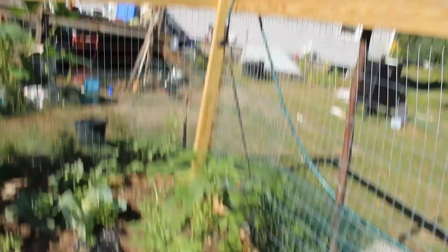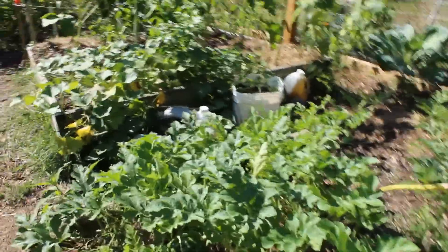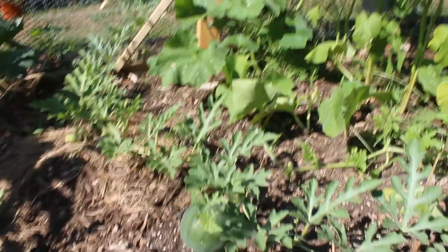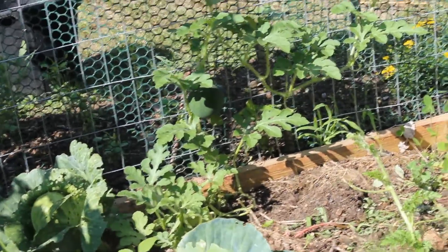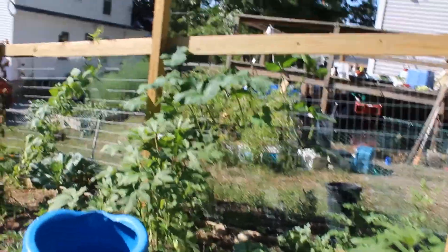I'm going to walk back up to the top of the garden. First thing I want to talk to y'all about are the watermelons. So this is a watermelon plant right down here, sprawling all over the place. And then we got another one over here - you can actually see there's a melon on it, which is really cool. We have another melon over here, I think it's a different variety, and there's another one over there in the corner. The melons are coming along - we'll see how they do this year.